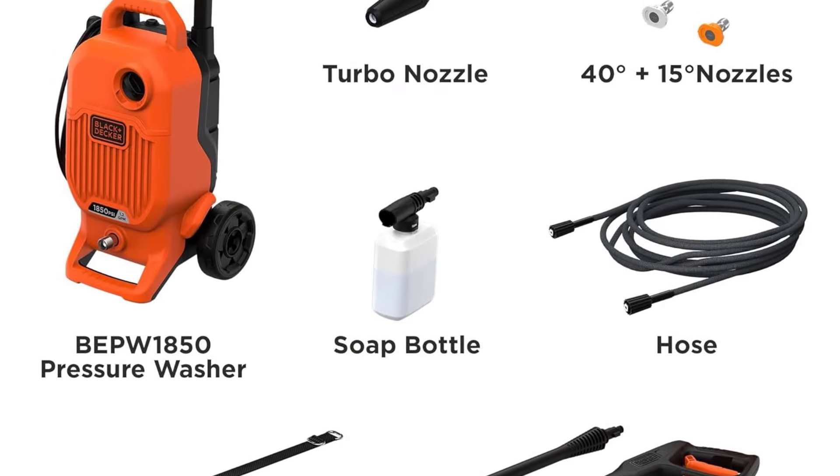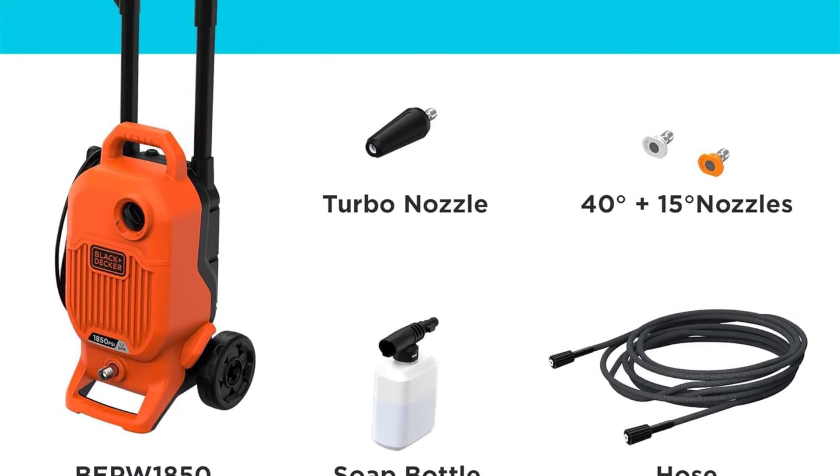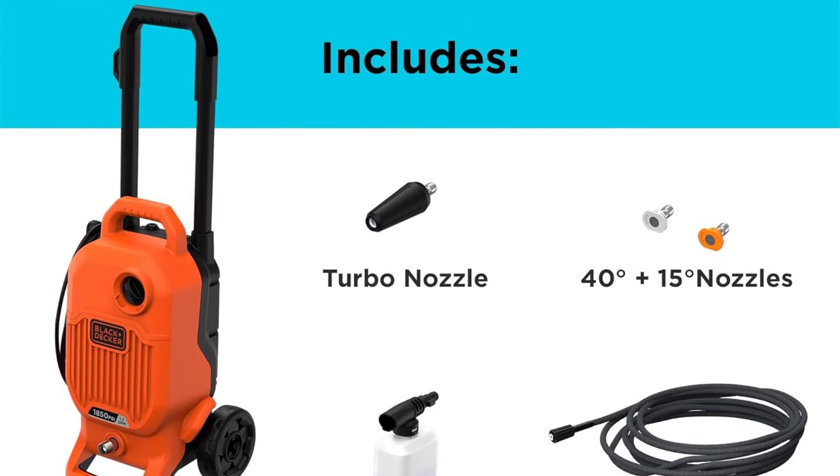The only downside to this pressure washer was the 6-inch wheels. They are not made for different terrains and did not seem durable.